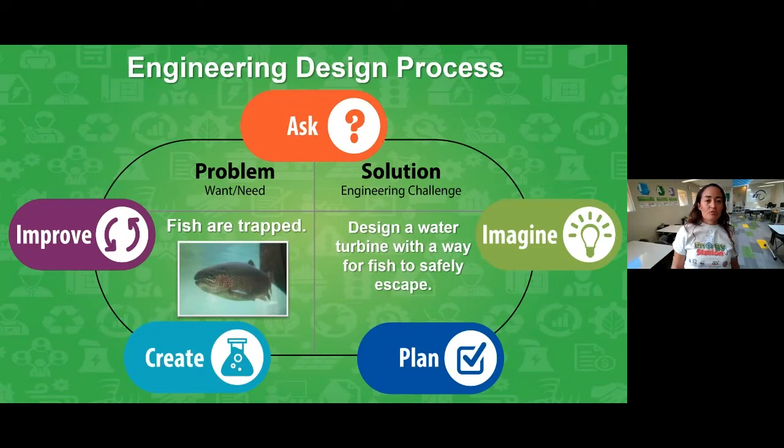Just to wrap it up — we had a problem where fish were trapped, and our design was to create a way for them to safely escape. I think we successfully did that!